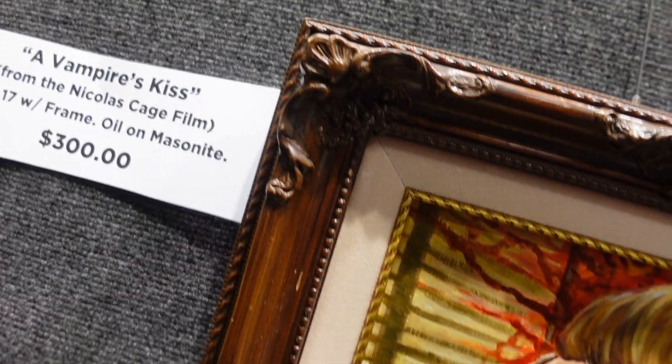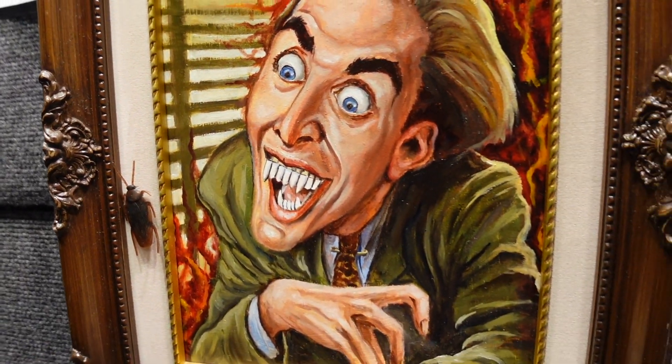We feature all different types of arts here at DesignerCon. Hi, I'm Mark Tavares. This is my booth. I paint characters, mostly pop culture related — a lot of science fiction and horror. Those are my favorites.